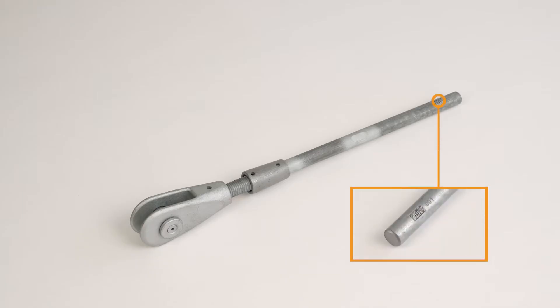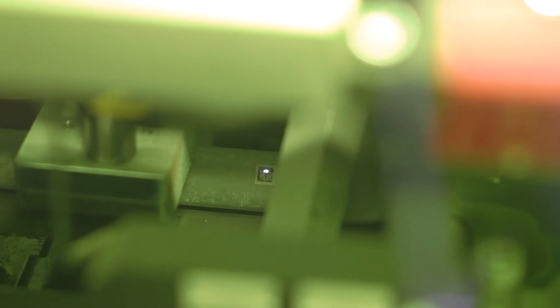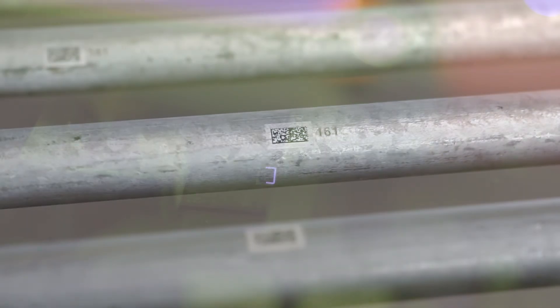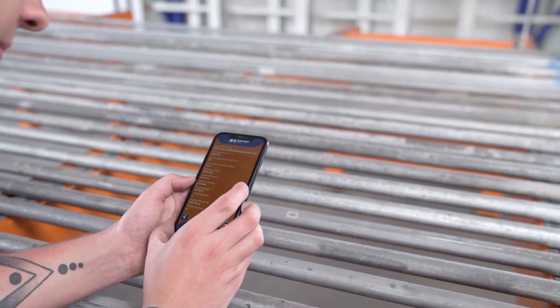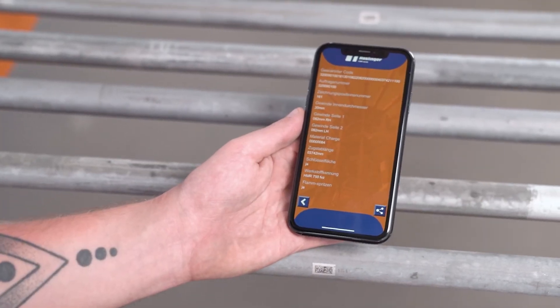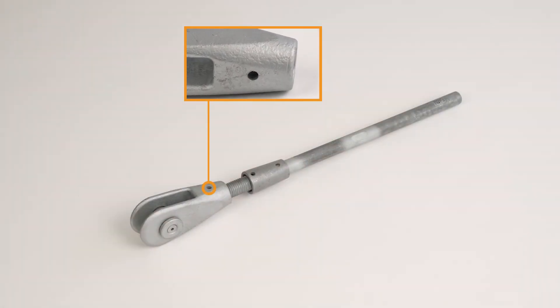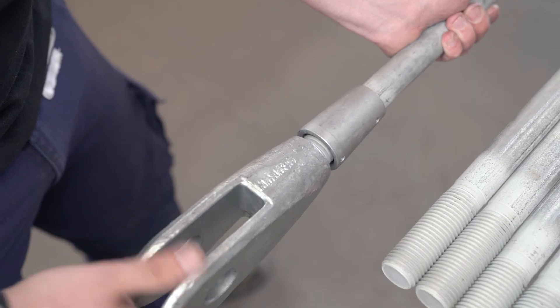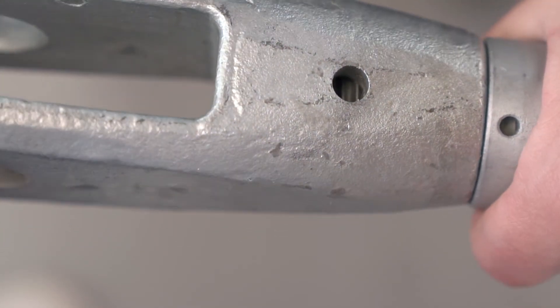Each of our tension rods is marked with a data matrix code, which enables individual bar marking and seamless traceability. In addition, further customized data can be added. The data can be accessed by using the HMR 750 app. Another feature are the inspection holes on our system components to determine minimum thread engagement, which makes site installation very easy and also very safe.